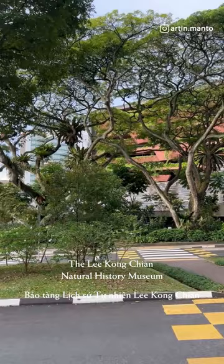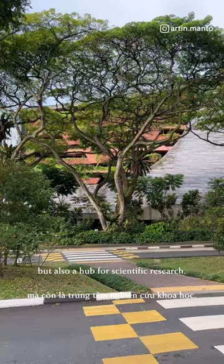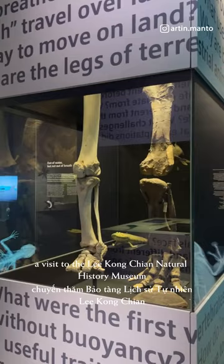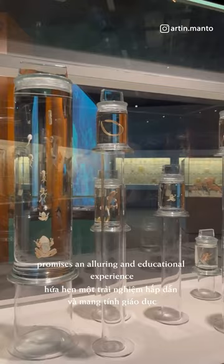The Lee Kong Chian Natural History Museum is not only a place for learning and discovery, but also a hub for scientific research. Whether you are a nature enthusiast, a student, or simply curious about the wonders of the natural world, a visit to the museum promises an alluring and educational experience that will leave you with a deeper appreciation for the diversity and beauty of life on Earth.